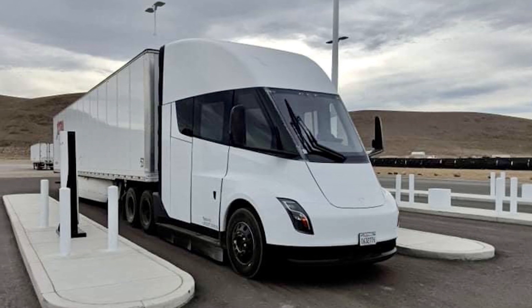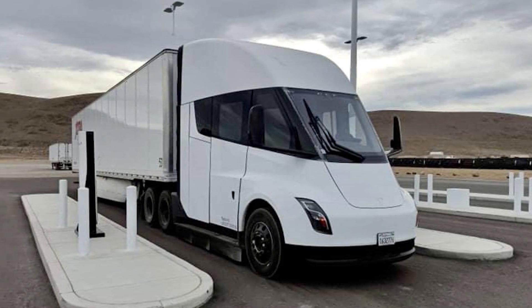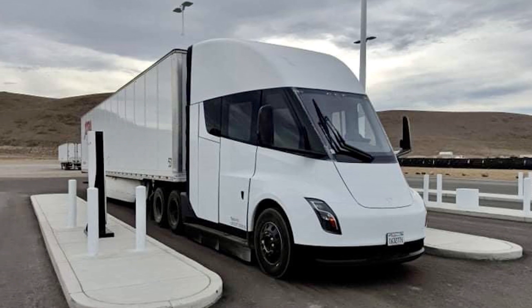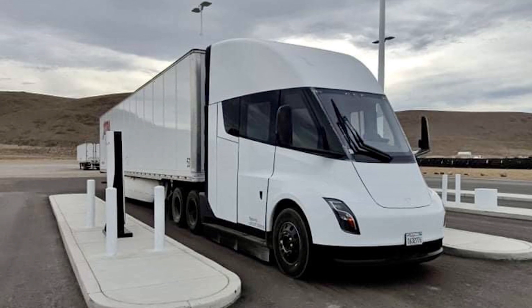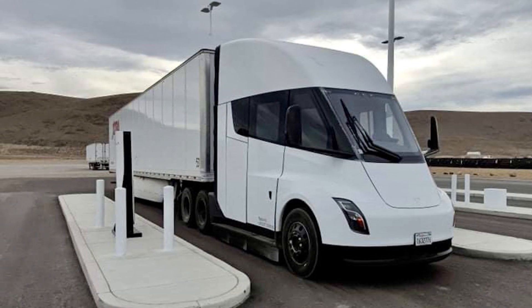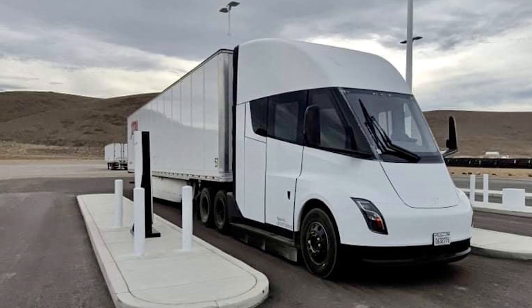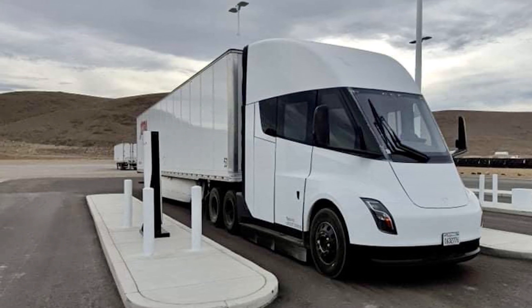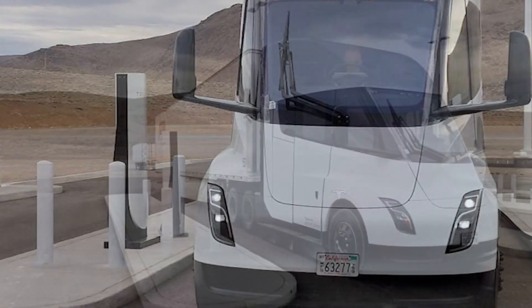It would seem that the charging speed of these new semi trucks is 1.5 MW. This is incredibly fast — it would take about 3 minutes to fully charge a Model 3 at that speed. Yet the semi truck is the first vehicle in the world to be delivered with 4680 batteries, and this is also the first charging station we have ever seen designed solely around 4680 batteries.